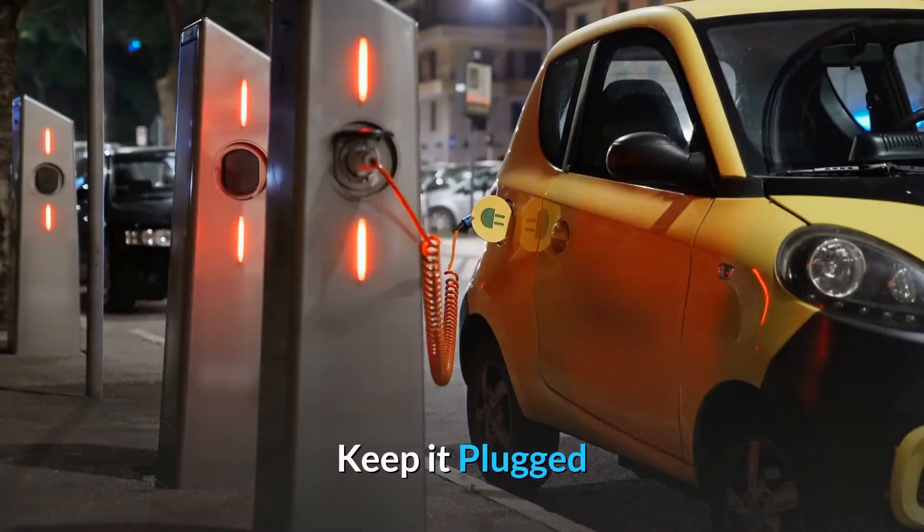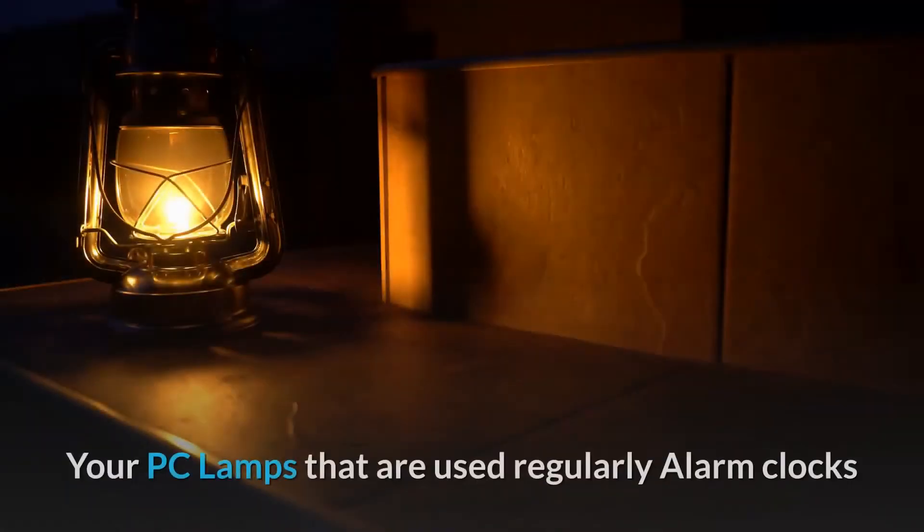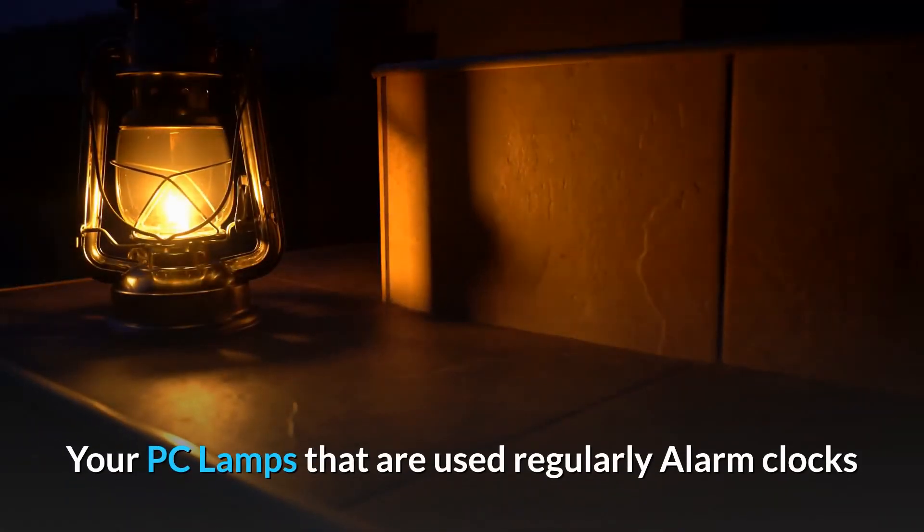Keep it plugged: washer, dryer, stove, oven, microwave, fridge — of course. Also your PC, lamps that are used regularly, and alarm clocks.